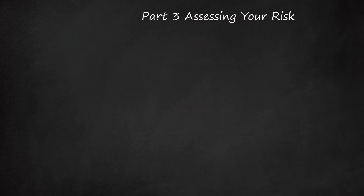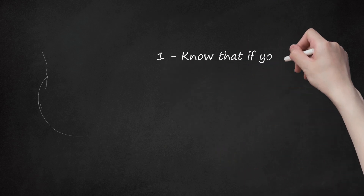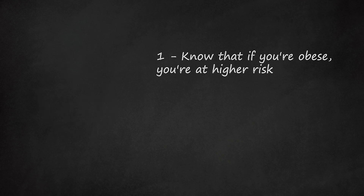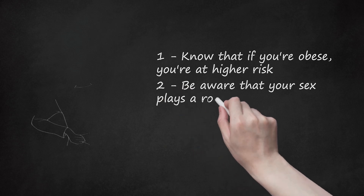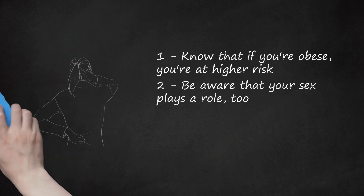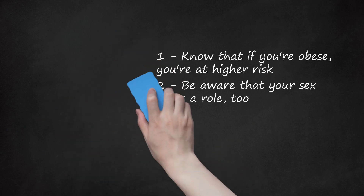Part 3: Assessing Your Risk. First, know that if you're obese, you're at higher risk. Obesity can predispose people to developing a pinched nerve, as the excess weight can add pressure to different parts of your body. Second, be aware that your sex plays a role too. Women are at greater risk for a pinched nerve because they are more likely to develop carpal tunnel syndrome, a condition of numbness and tingling sensation in the thumb, middle, and index finger. When women become pregnant and gain a large amount of weight, they are more likely to get a pinched nerve.